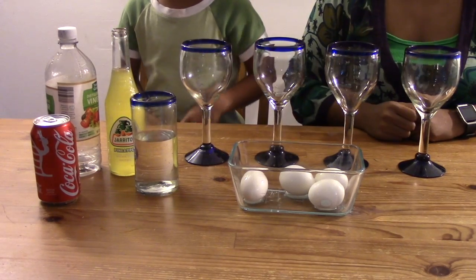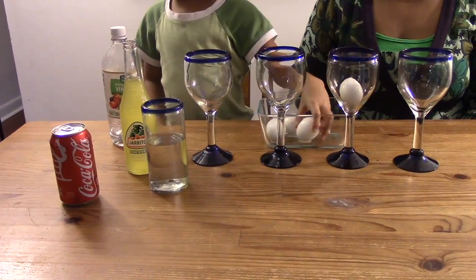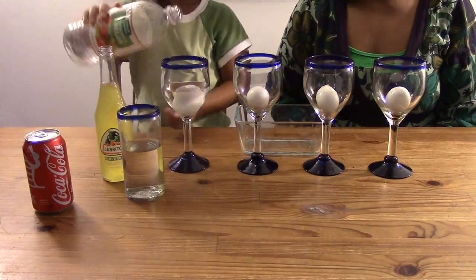The four liquids are vinegar, soda, and two liquids of your choice. We chose pineapple soda and water. Carefully place the eggs into the glasses so that they don't break. Next, you will pour each liquid into the glass with the egg, making sure that the egg is covered.